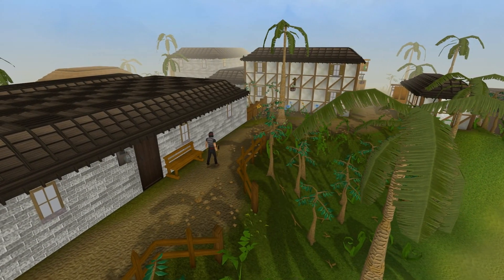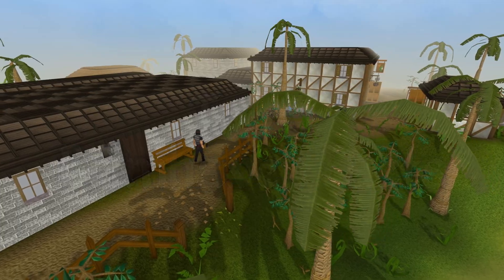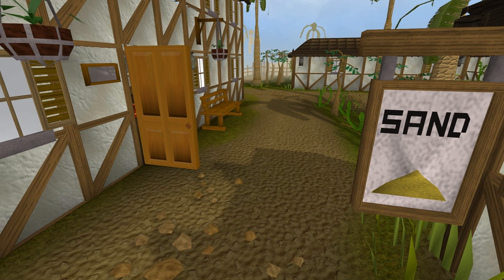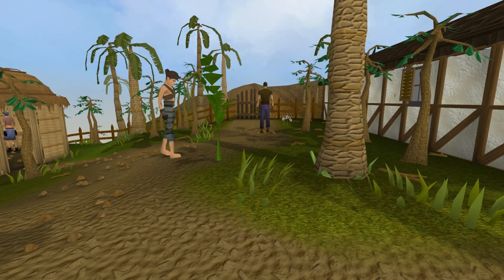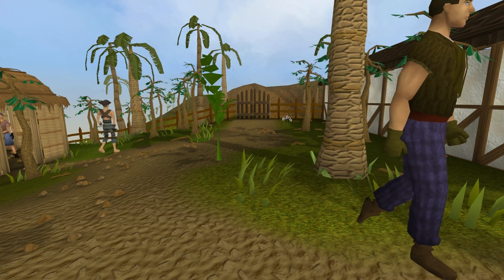Hey guys, SirMigl here and welcome to my newest countdown video, Top 5 Brimhaven Facts. Today we will take a closer look at the location filled with pirates and thieves, and see what interesting facts it has. It can be quite hard to find enough interesting facts for different locations, but I think I found some pretty interesting ones for this video.